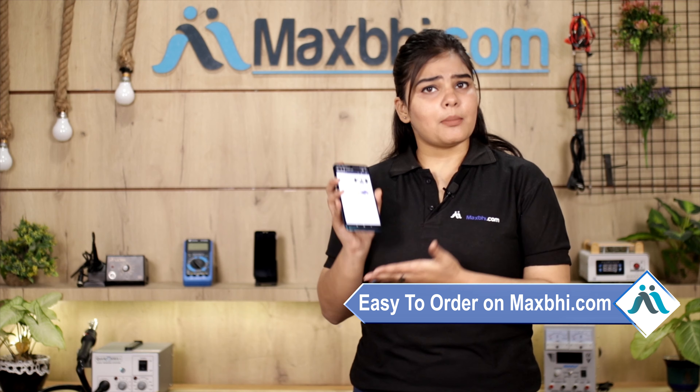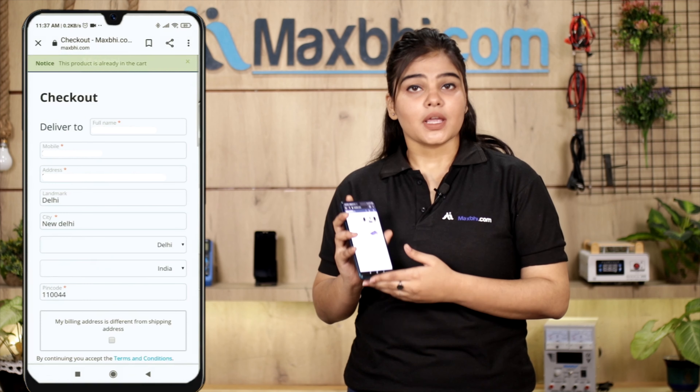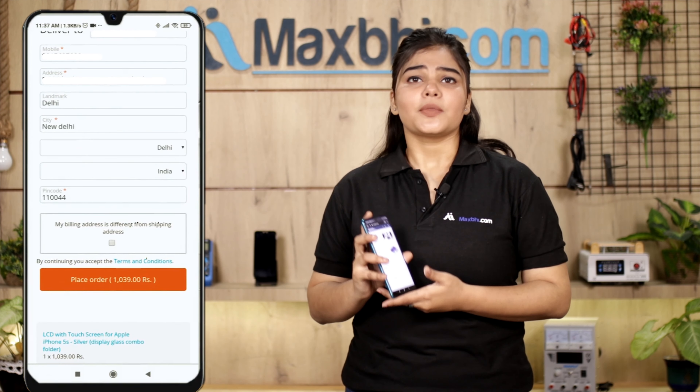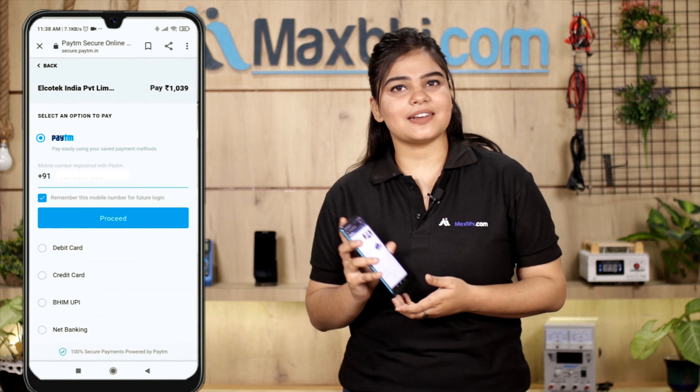Friends, ordering from Maxp.com is very easy and simple. Our website is Maxp.com. You can search for your product page, go to Buy Now, and fill in your name, mobile, and address and place your order. After that you will be taken to a Super Secure Payment page where you can choose almost every type of payment you need.